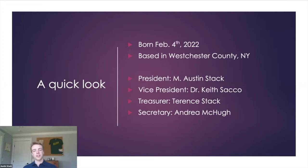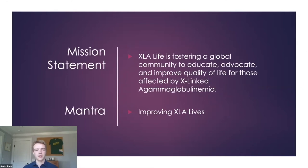XLA Life was born on February 4th, 2022, and is based in Westchester County, New York. I, Austin Stack, am the president. Our vice president is Dr. Keith Sacco at Phoenix Children's Hospital. Our treasurer is Terrence Stack and our secretary is Andrea McHugh. XLA Life's mission statement is to foster a global community to educate, advocate, and improve quality of life for those affected by X-linked agammaglobulinemia. Our mantra in just three to four words is: improving XLA lives — and by XLA lives, I mean everyone affected by XLA: families, friends, even researchers, and those in industry.